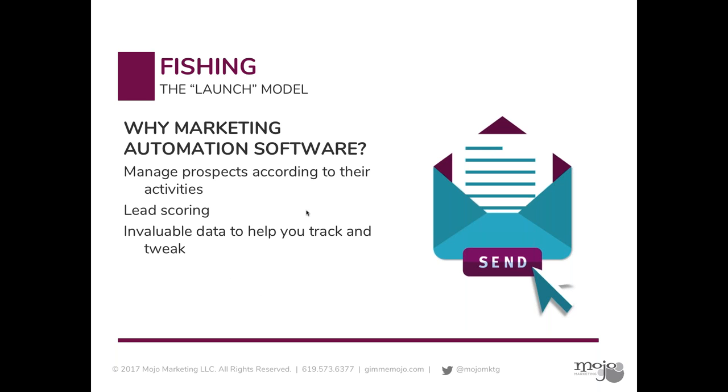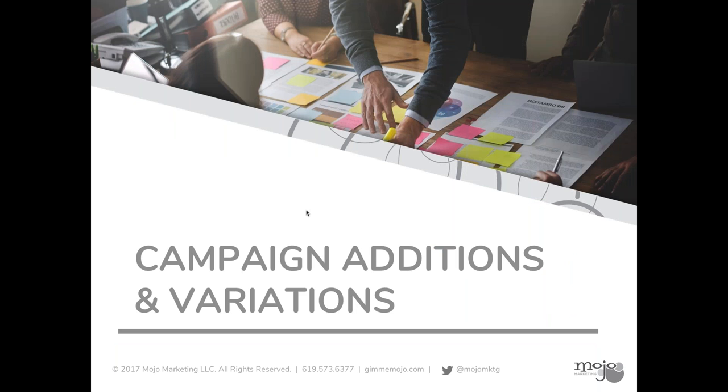So why marketing automation? It manages the prospects according to their activities. The other really cool thing it does is give your leads a score — it's tracking every single thing they're doing: what they're opening, what they're clicking on, what web pages they're looking at. The more they're doing, the higher their score goes. If you're a salesperson, you can log into your platform, organize your leads by score, and say 'I am focusing my efforts on anyone with a score above 20' because those people are obviously warmer. That's just invaluable data for planning and knowing what's working and what's not.